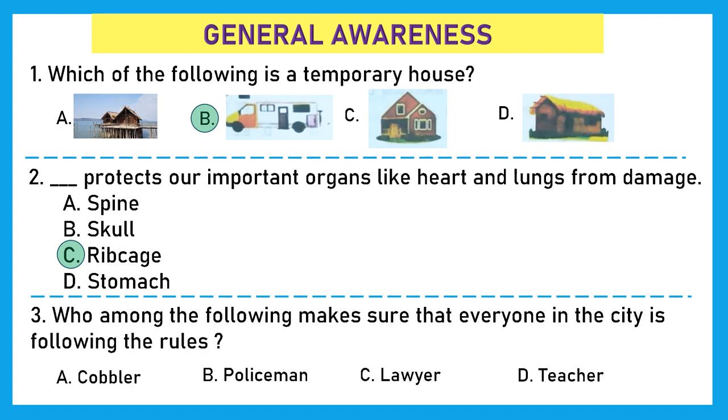Question 3: Who among the following makes sure that everyone in the city is following the rules? Is it cobbler, policeman, lawyer, or teacher? The right answer here is B, policeman.